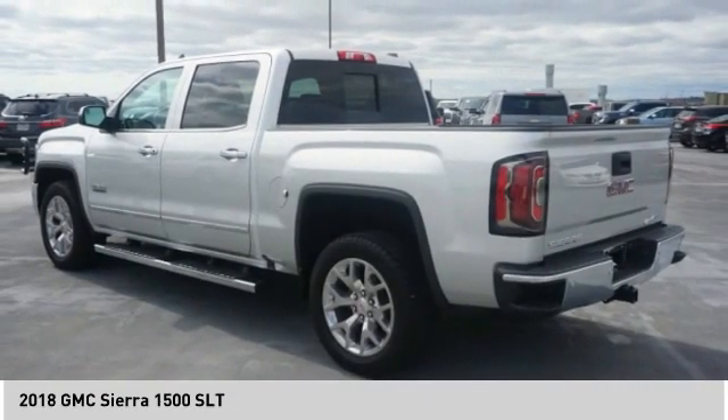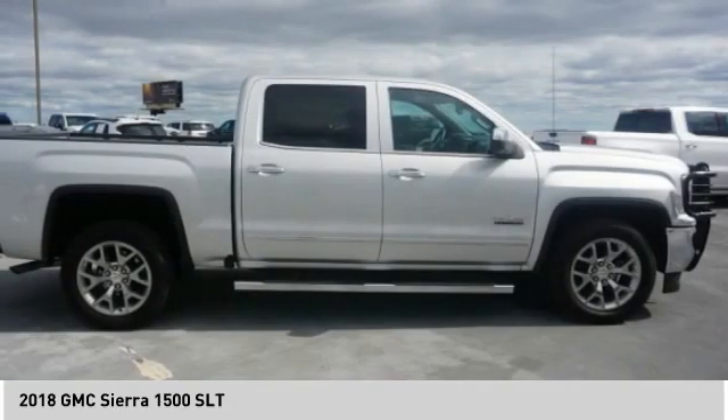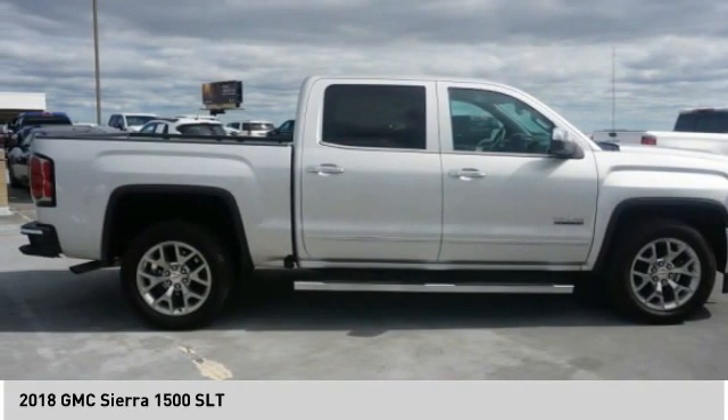Front suspension type: strut. Roll stability control. Auxiliary transmission fluid cooler. Rear step bumper. Come take a test drive today.